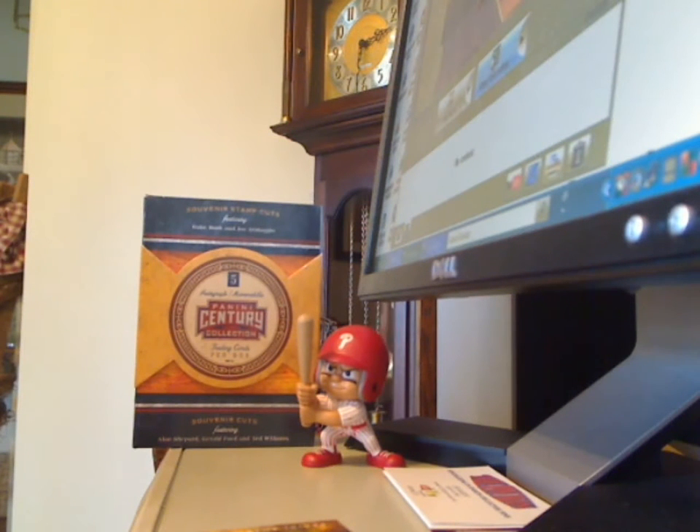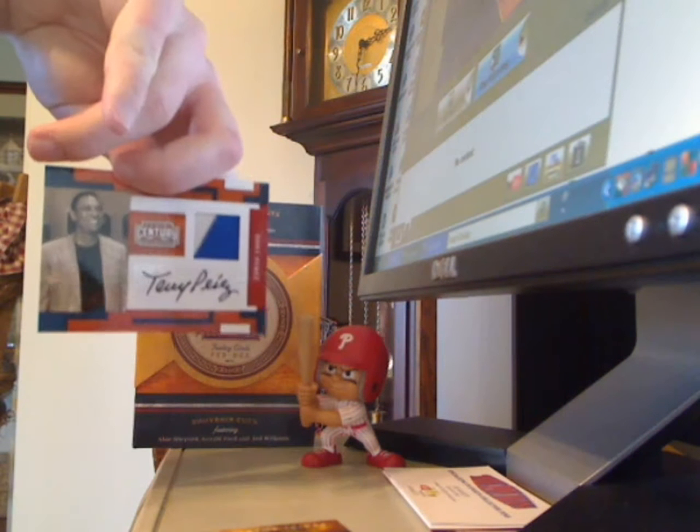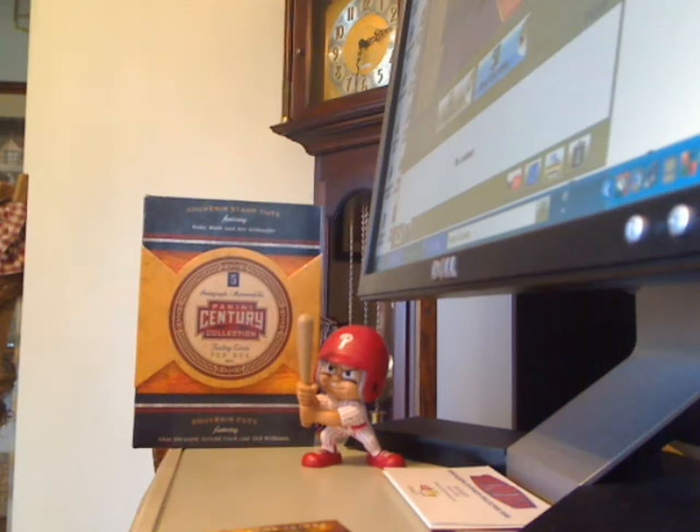Now onto my second box. Got a Tony Perez autograph, two-color patch, numbered 11 of 25.